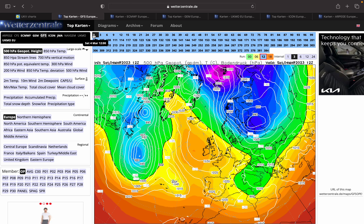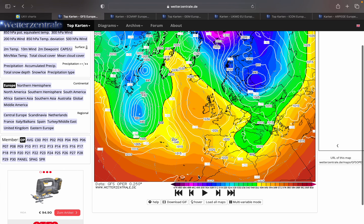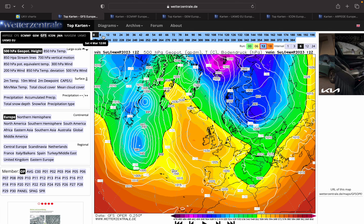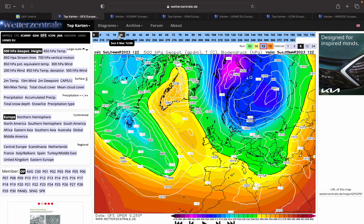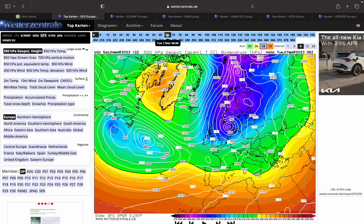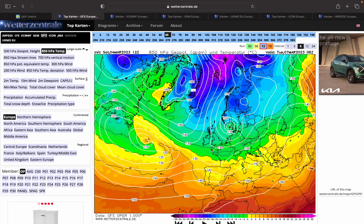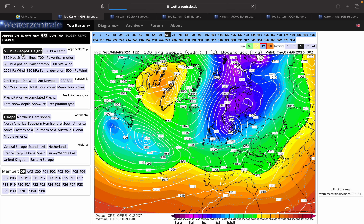Now the GFS chart at six-hour intervals. We know it's turning cold - let's watch it unravel. High pressure retrogresses towards Greenland tomorrow, and we drop in bitterly cold northerly winds. Upper-air temperatures are very cold, with a minus 5 Celsius isotherm down to southern England, and a minus 10 Celsius isotherm down towards central Scotland.